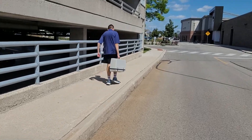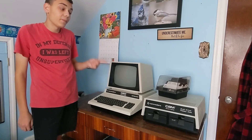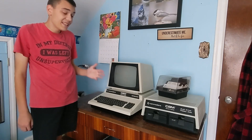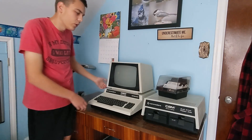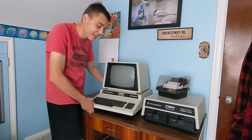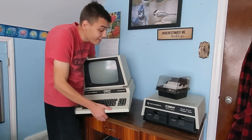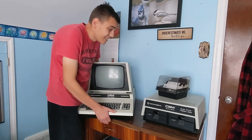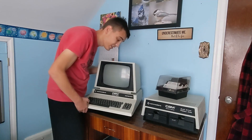I think these old suitcase-style portables have quite a bit of charm. So to truly appreciate the Osborne, you have to compare it to a typical computer from around that time, like this one — this Commodore PET 8032. This thing is very un-portable. I hate moving this thing; it's really heavy, really awkward to carry — it's just not portable. I have taken it places, and I really don't like taking it places.